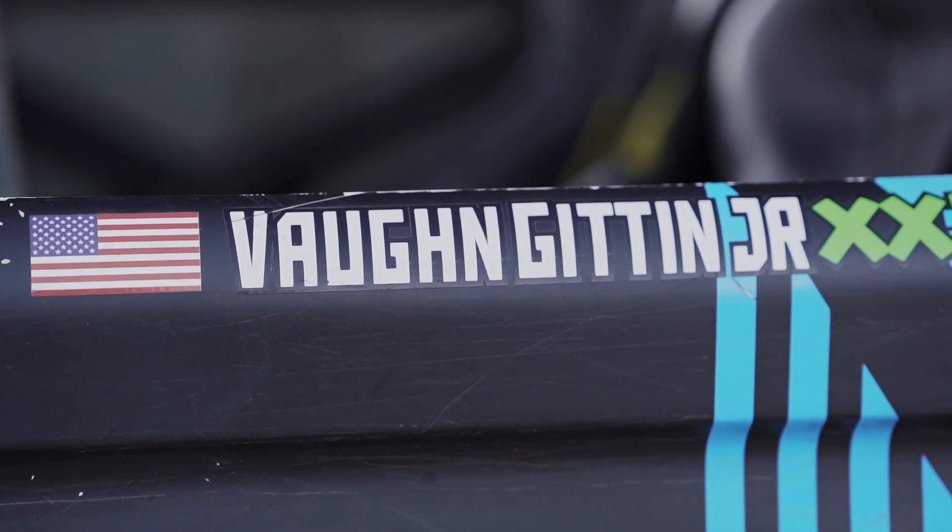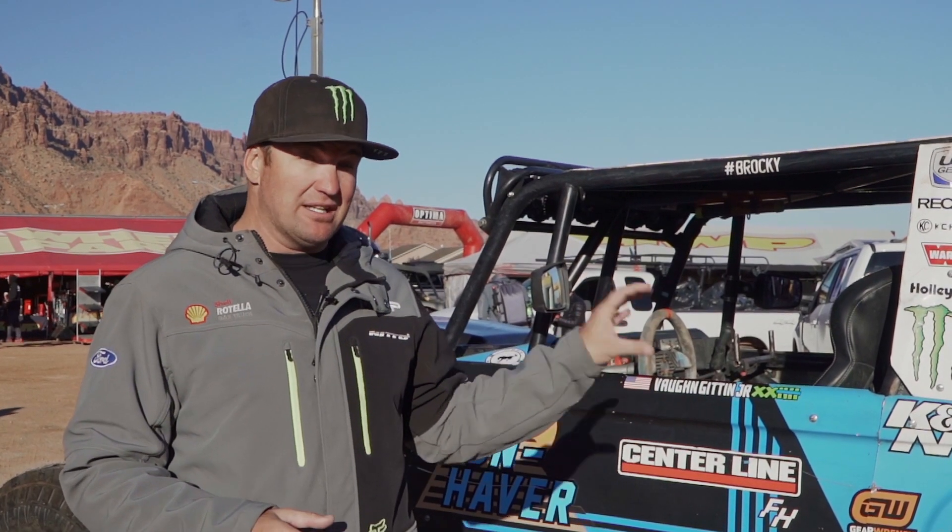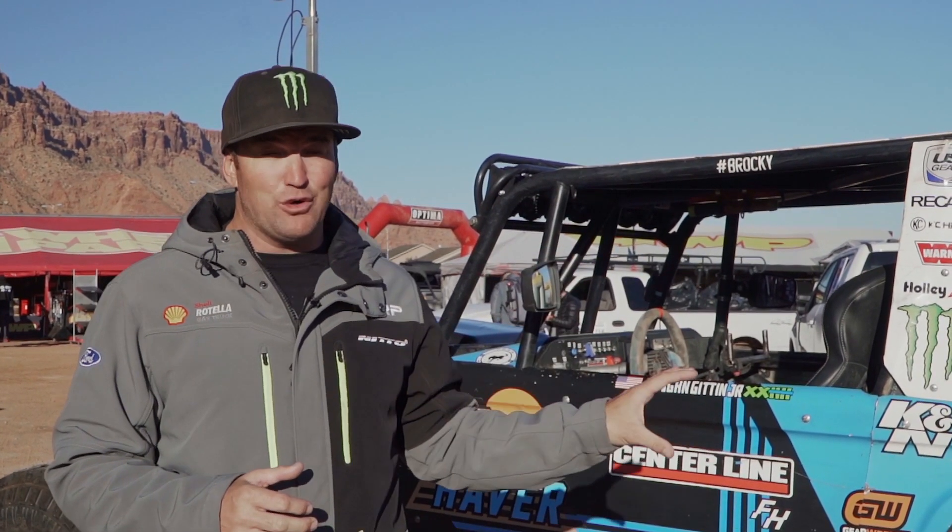Vaughn Gittin Jr. is the driver of this truck. We have two Ultra 4 trucks — I drive in the 4400 class, and Vaughn has evolved Brocky into the 4400 class as well, but this one started in the 4500 class. When it came in, the rules allowed you to run an independent front suspension in that class, but nobody else had done it, so this truck was very cutting edge. It started in the 4500 class, did really well, won a championship, and then the rules evolved where Vaughn had to move Brocky into the 4400 class.